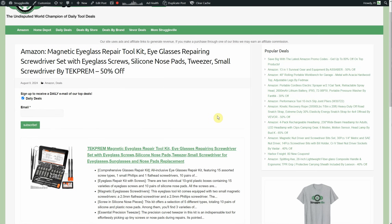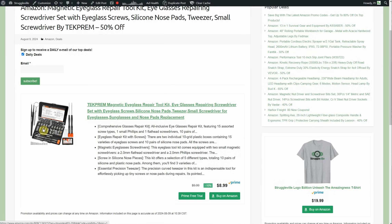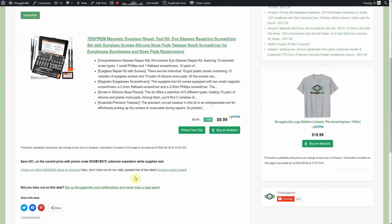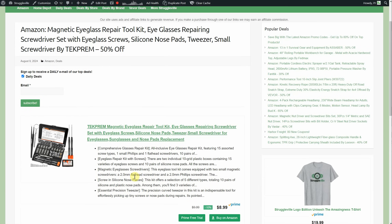As a glasses wearer, I had to include this: a magnetic eyeglass repair kit by Tech Prem, 50% off. The case has screws in many different sizes, nose pieces of different kinds, a mini keychain screwdriver, full-size precision screwdrivers, and little tweezers. Normally $8.99, but right now at 50% off you're only paying $4.50. If you wear glasses, keep it in the house or glove box — things come apart at odd times and that'll ruin your day.